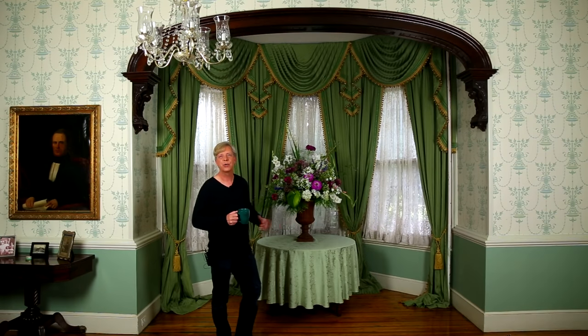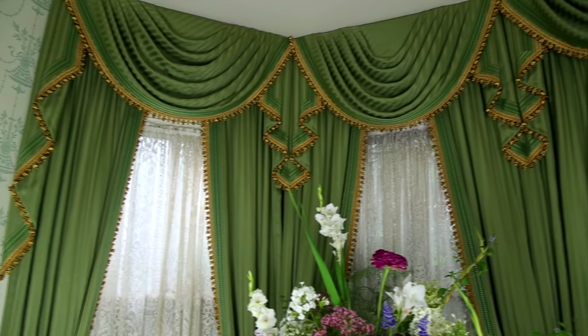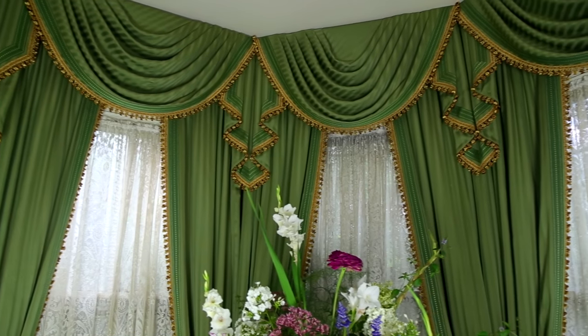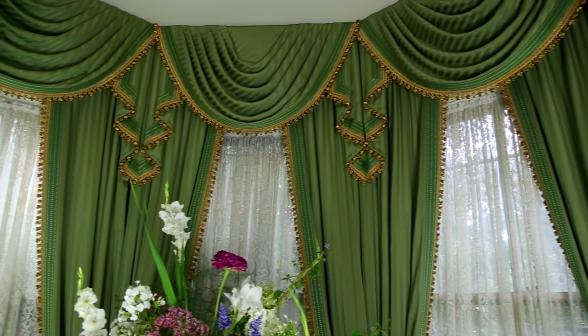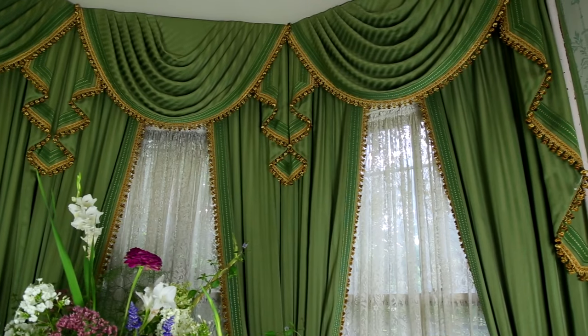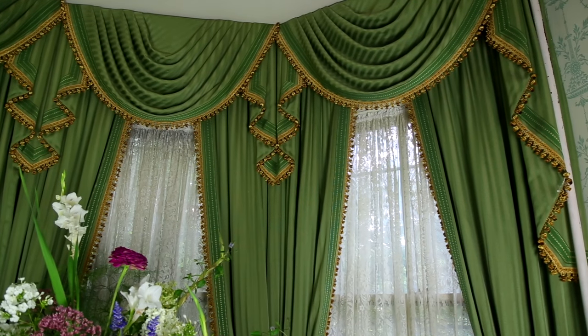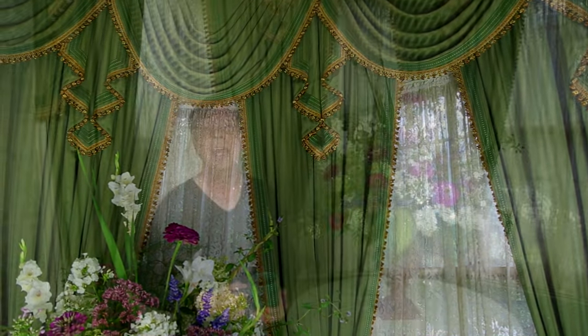This alcove was created when a turret was added to the house around 1890. I designed the curtains for the bay of three windows several years ago, and then my friend Kevin Weldon took the drawing of the design and amplified it very dramatically. I love the green sage fabric and the gold trim. The alcove is a perfect place for a round table and a flower arrangement.